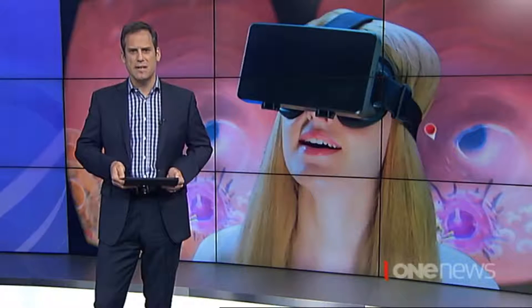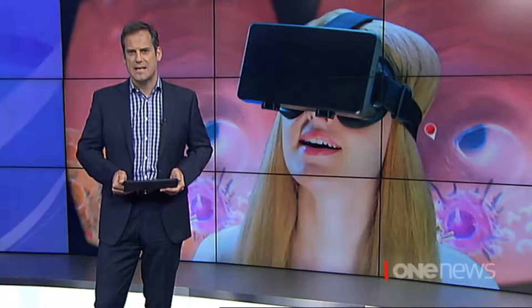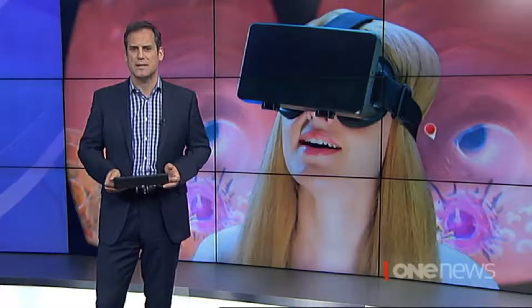A group of Wellington tech wizards has opened up a world of 3D virtual reality for the medical industry. It animates what's happening inside patients' bodies so they can see the effects of treatments. Briar Wells explains.